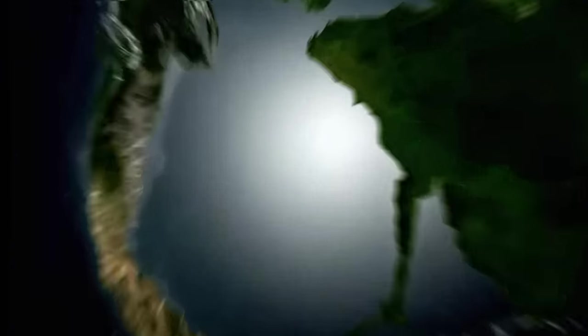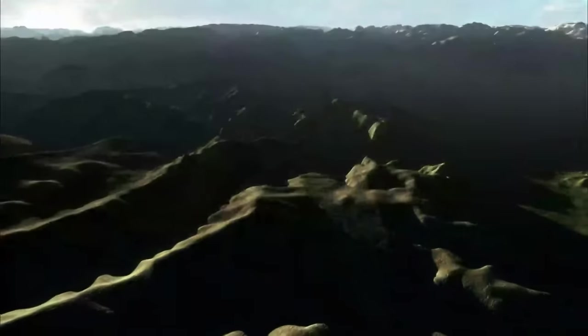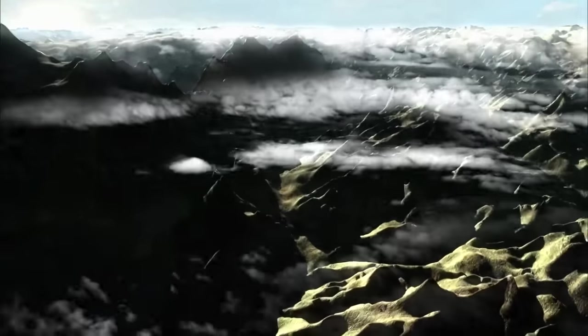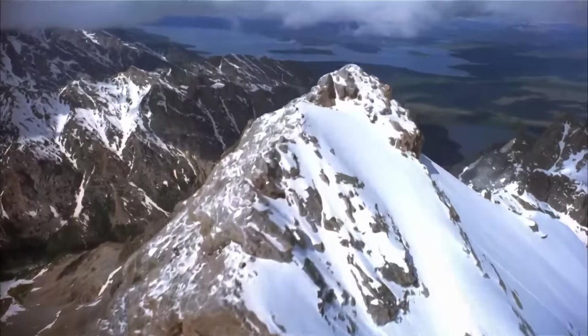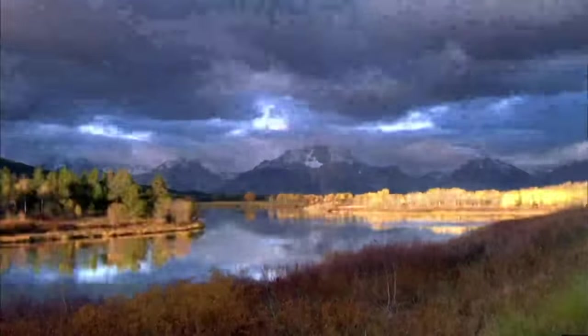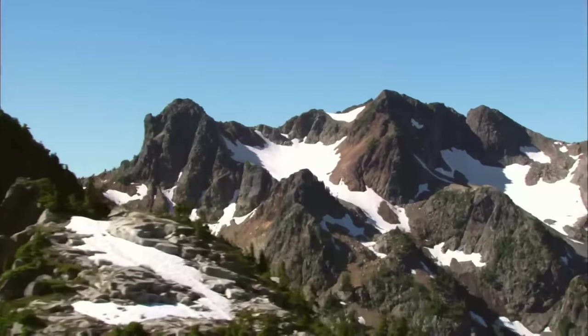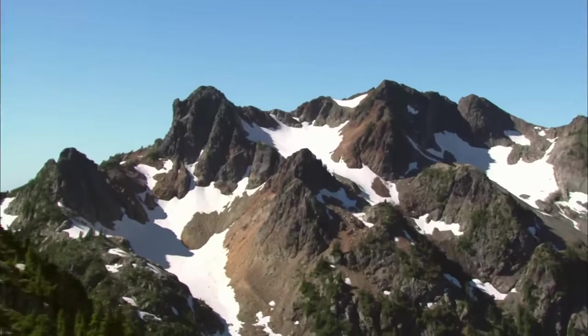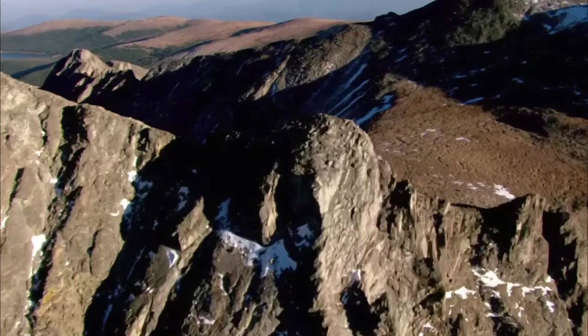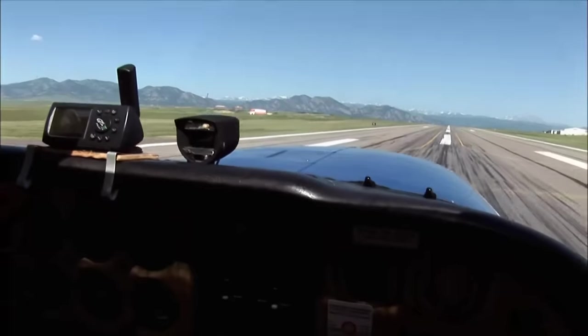70 million years ago, a great inland sea disappeared and the Rocky Mountains emerged from the seafloor. 60 million years ago, they reached their peak height, twice what it is today. Then, for millions of years, the Rockies slowly eroded away to half their original height, until 3 million years ago another dramatic chapter in their story began that would transform them into the mountains we know today.